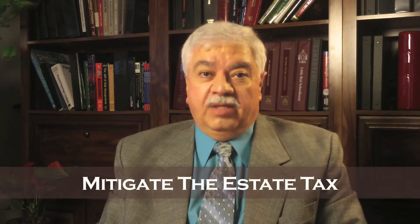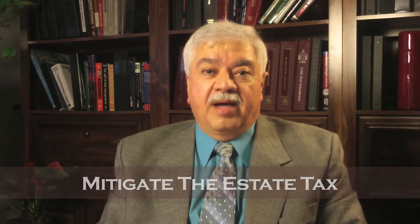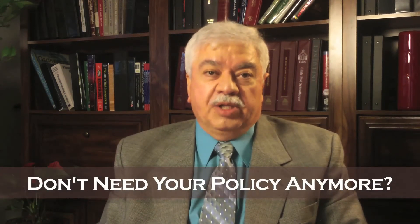If you have a life insurance policy that you no longer need — one that you bought years ago to protect your family, or, as we're finding more and more lately, policies that were bought to mitigate the estate tax — since the estate tax exemption has gone up to $5 million, most people are finding that they don't need that policy anymore.